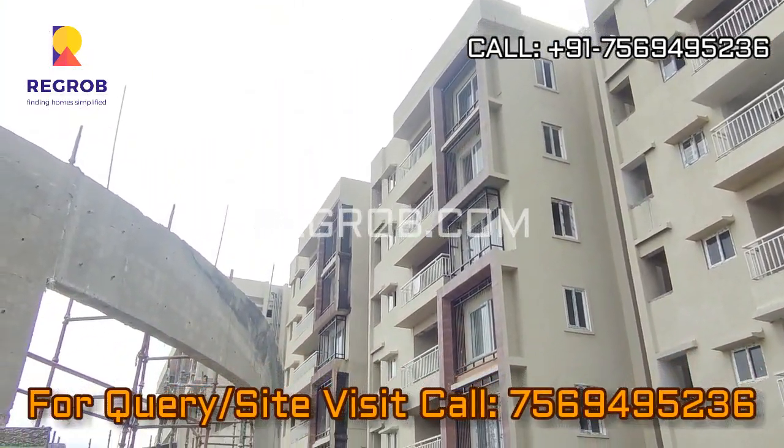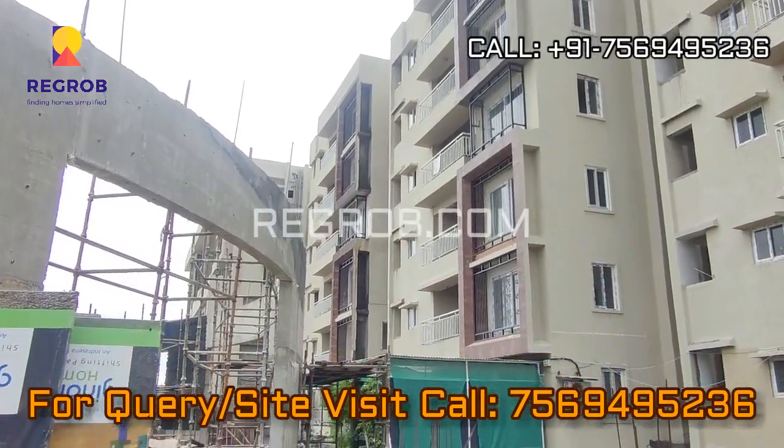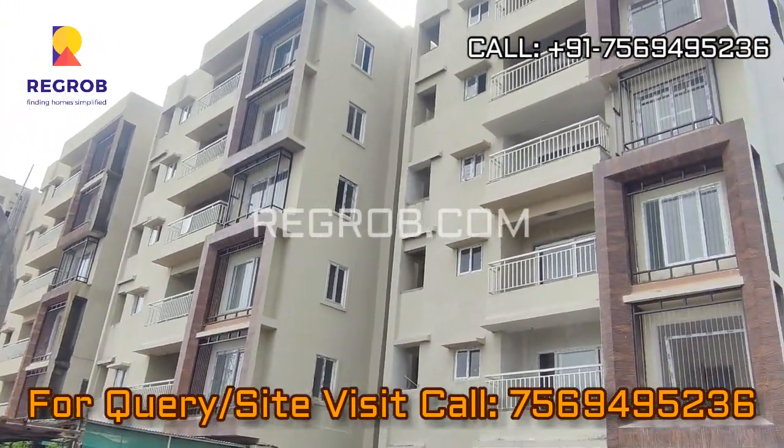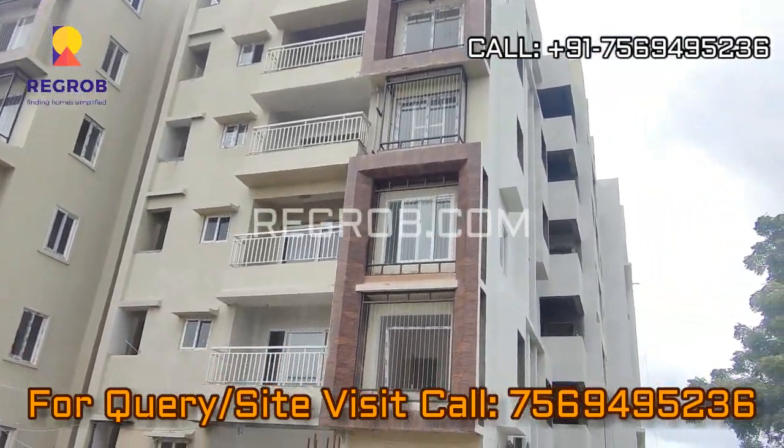That's all in this video. Thank you for watching. For more real estate videos and updates you can subscribe to our channel, and for site visits and queries you can call us at the given number. Thank you.